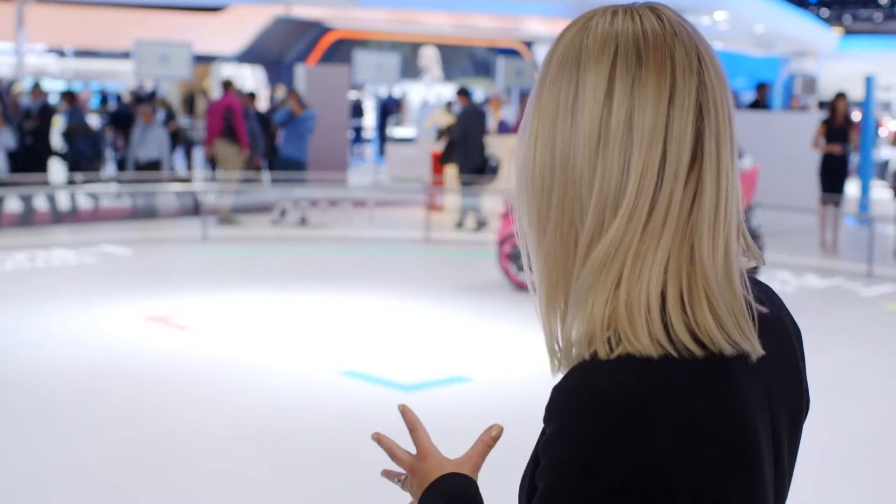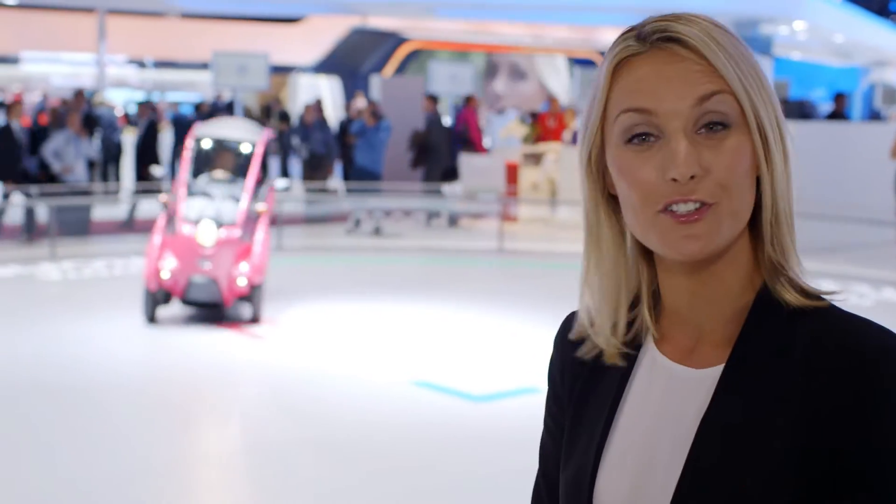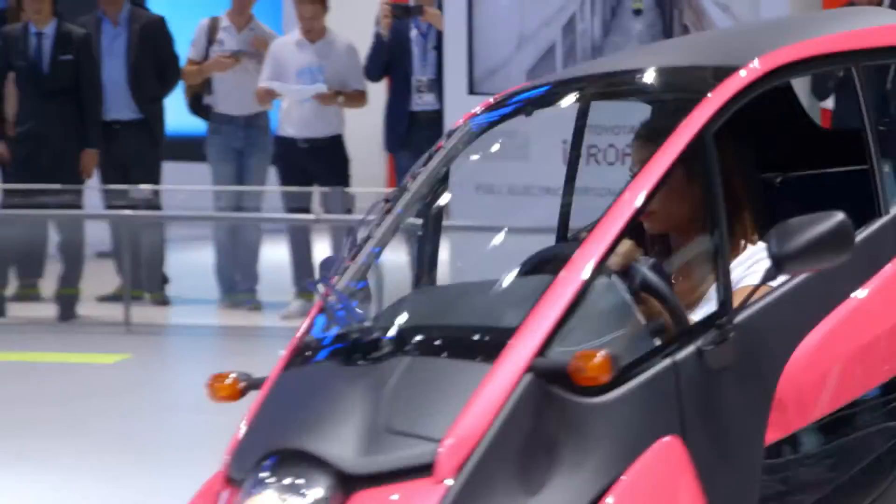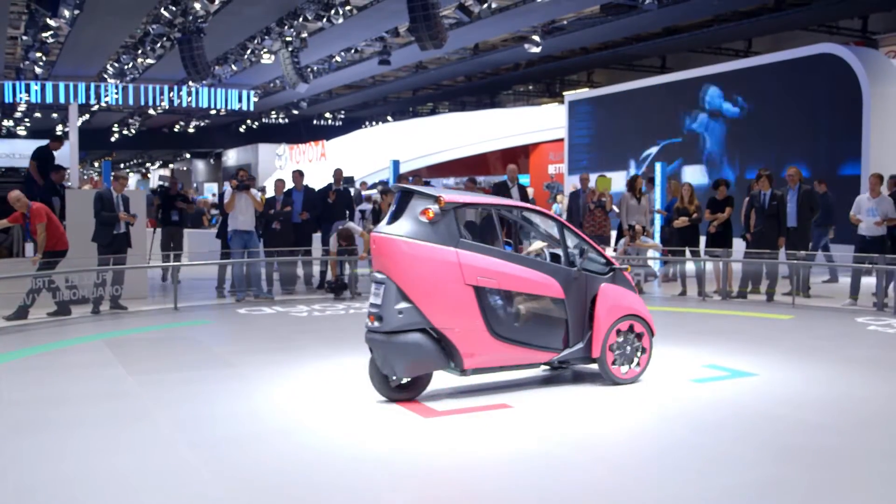Here you can see the active lean technology in motion. As you use a traditional steering wheel, the iRoad automatically lowers and raises the wheels to help you corner, so you've got all the agility you'll ever need without the fear of toppling over.